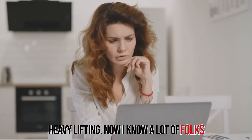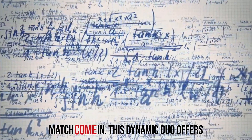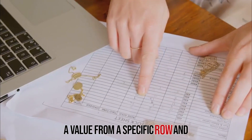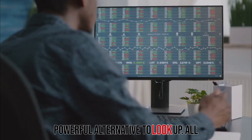I know a lot of folks struggle with VLOOKUP's limitations, like only being able to look up values to the right. That's where INDEX and MATCH come in. This dynamic duo offers more flexibility. With INDEX, you can return a value from a specific row and column within a range. Combine it with MATCH, which locates the position of a value in a range, and you've got a powerful alternative to VLOOKUP.